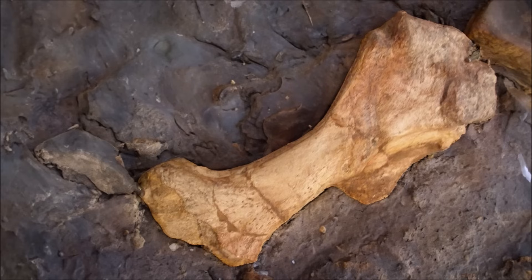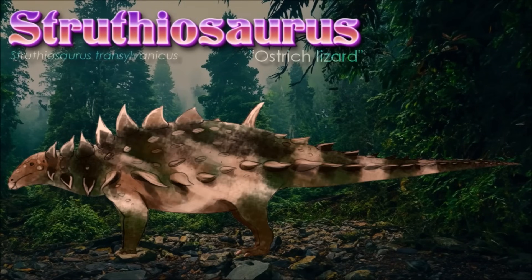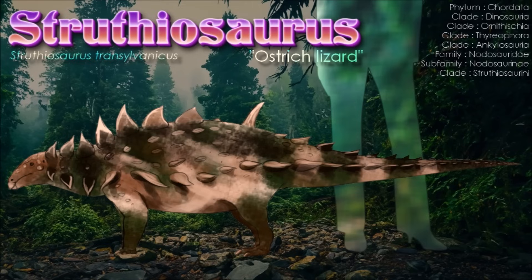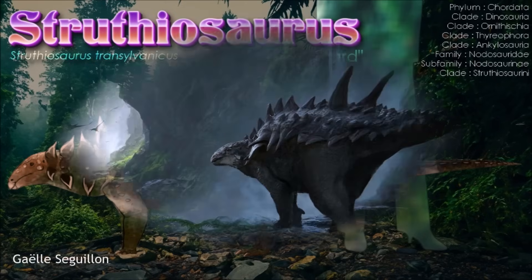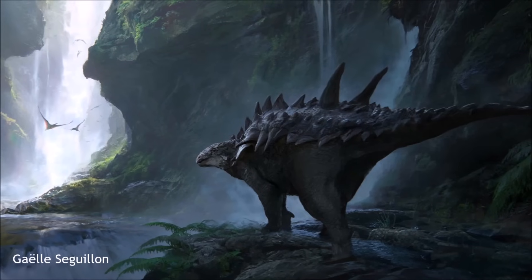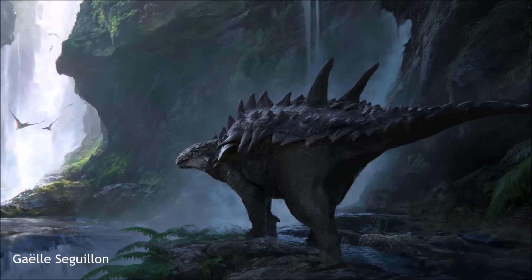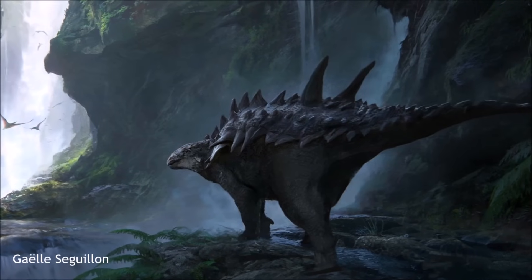Struthiosaurus was a very small nodosaur with fossils seemingly coming from individuals about 2 meters in length, likely a reflection of living on islands with reduced food availability. By growing smaller, it would have been much less likely to exhaust the limited food sources — a case of insular dwarfism. Examinations of its brain published in 2022 suggest it had very poor hearing and relied mostly on its armor for defense. Its flocculus was very small and its lagena were very short, suggesting it was very sluggish and solitary in nature.